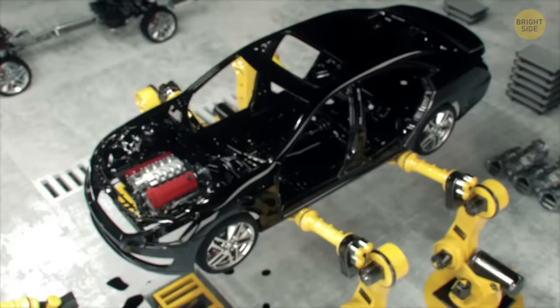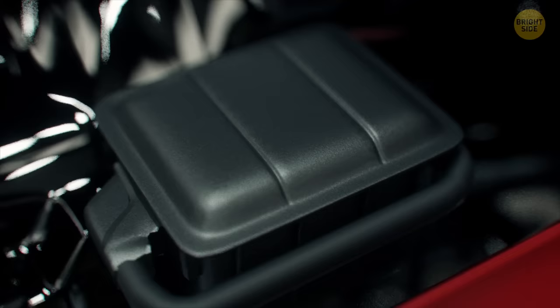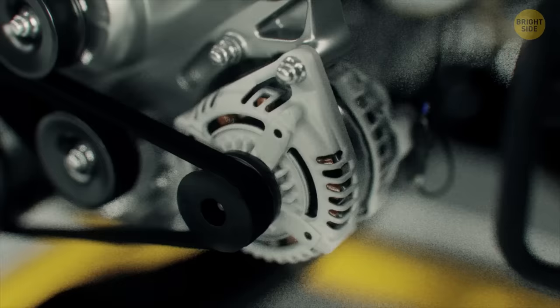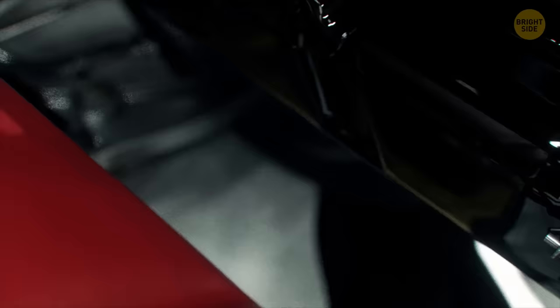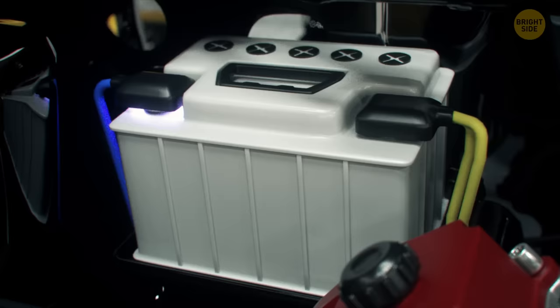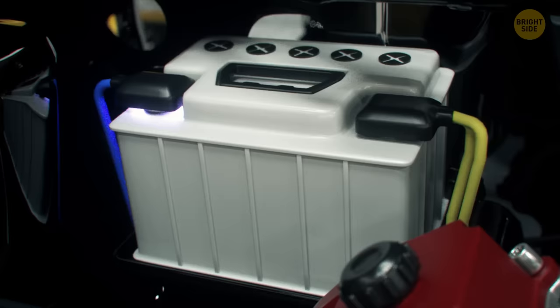The exhaust system ends with a chrome exhaust pipe, where the gases leave the car. Now we lower the car down and install an air filter under the hood, where the air is cleaned before it enters the engine cylinders. The generator — turned by the engine — creates electricity to power the whole car. We also install a fuel filter along with a regulator and fuel pressure sensors to ensure the right amount of clean fuel enters the engine. The battery stores electrical energy, and the generator charges it.